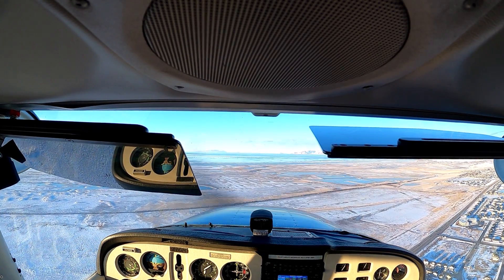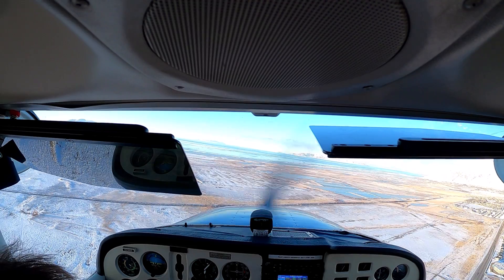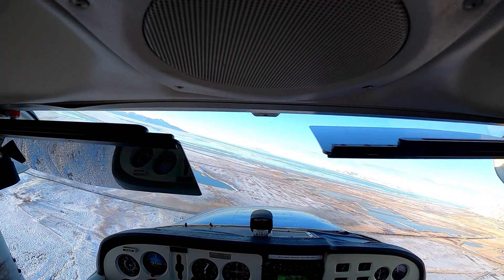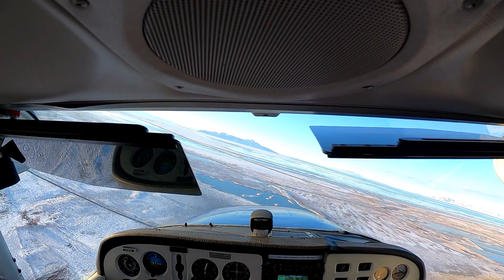That's about a 45-degree angle if you want to start that turn. Clear left. Make a call. Tooele traffic, 65R on left base for 17.